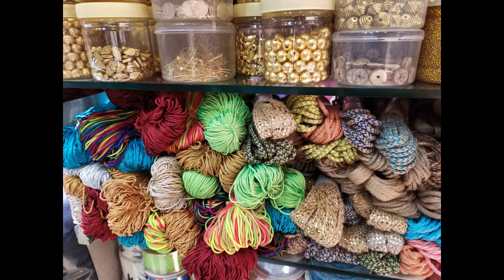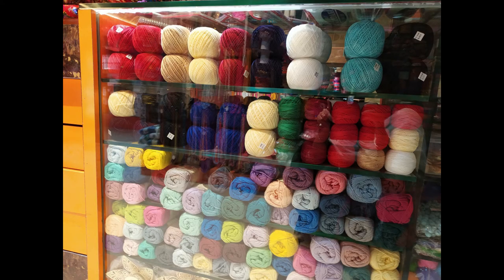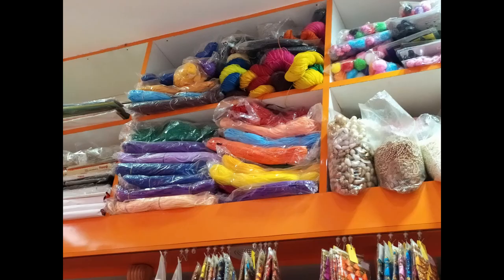They also have some macramé yarns here. I'm not sure what you can use this for, but I guess if you have wild ideas you could do crochet with them. These are a few rolls — this is 50 grams and costs 80 rupees. They also have cotton threads, and these are macramé cords in a lot of colors.